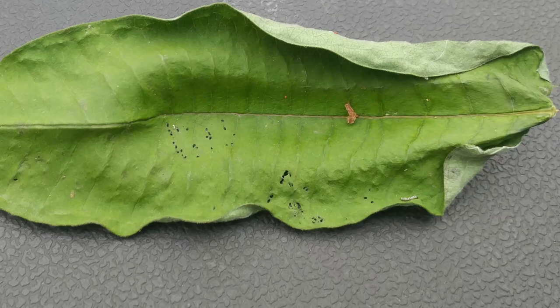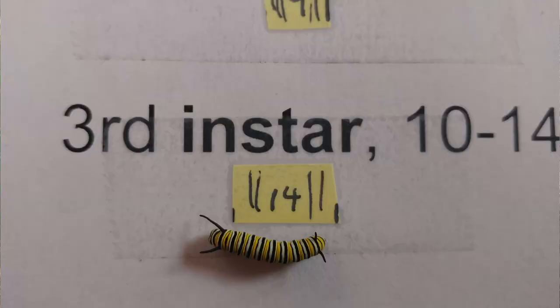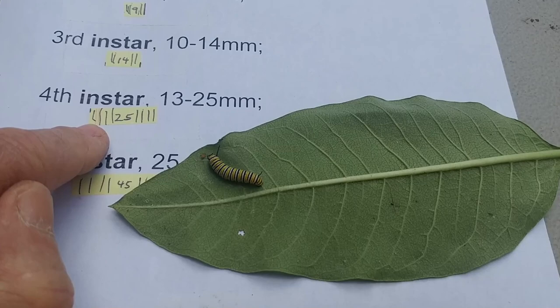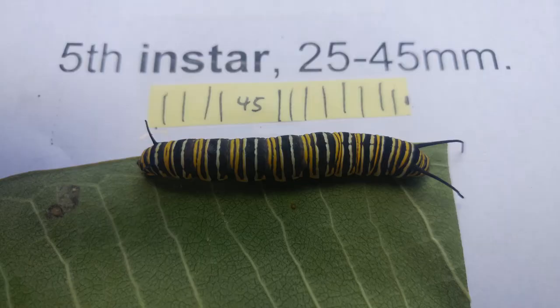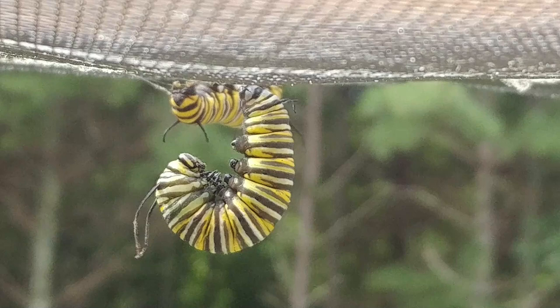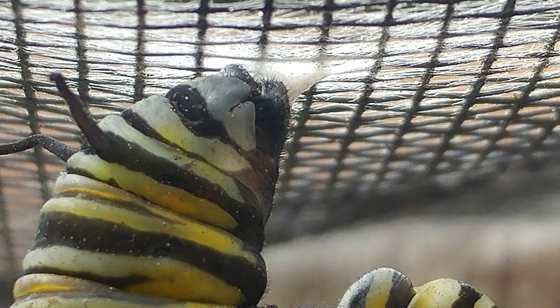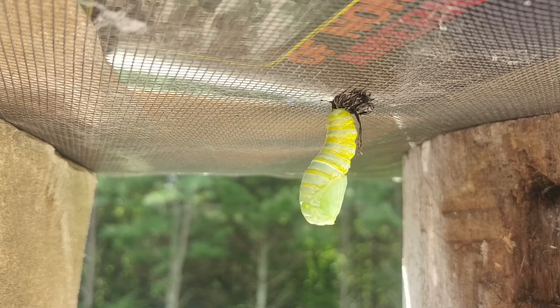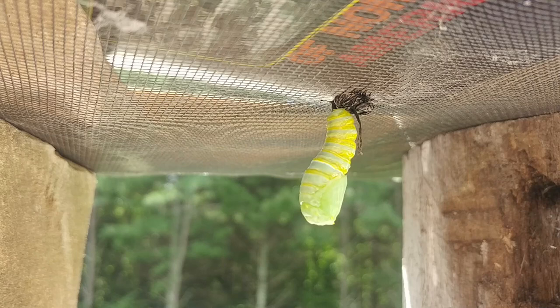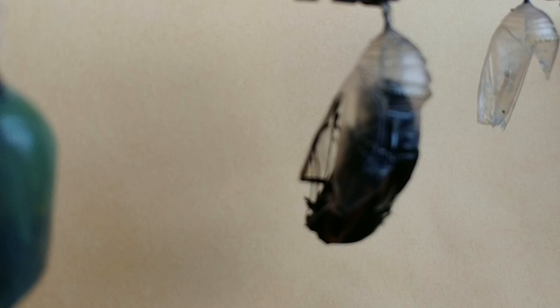These eggs will hatch in three days and the tiny larvae will begin eating just the surface of the leaves. They'll grow rapidly over the next 21 days, passing through five stages known as instars, which represent the five molts during the growth of the caterpillar, and they'll gain over 2,000 times their original weight. The fifth instar caterpillar after its final molt will hang upside down in a state known as a J-larva, attaching to the underside of a leaf by a silken pad that they have spun.